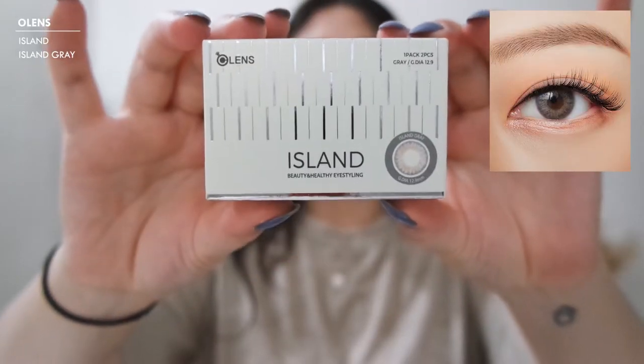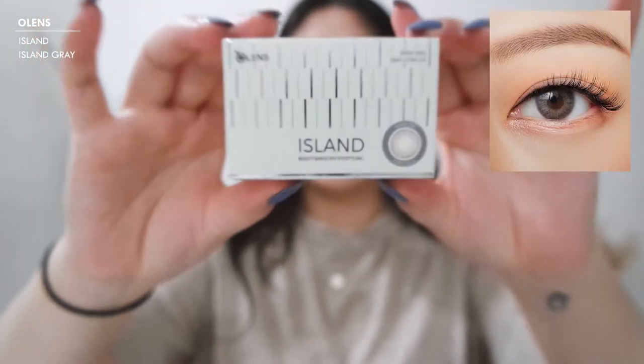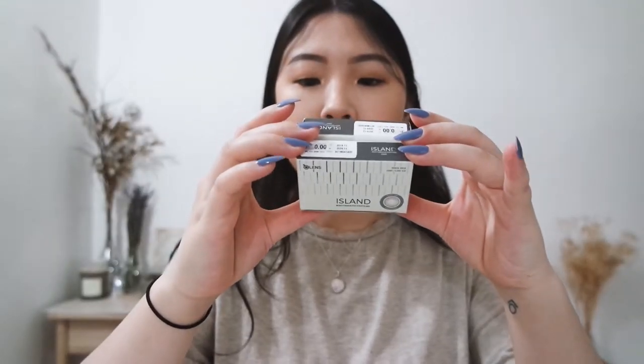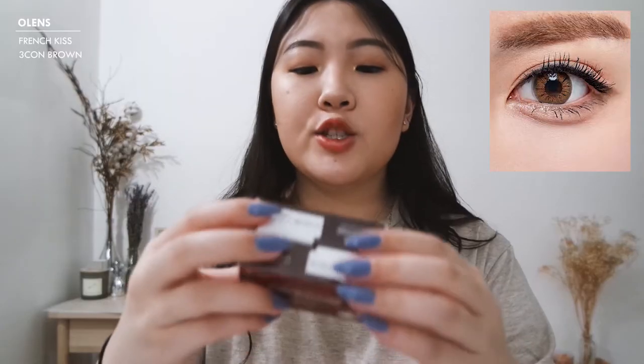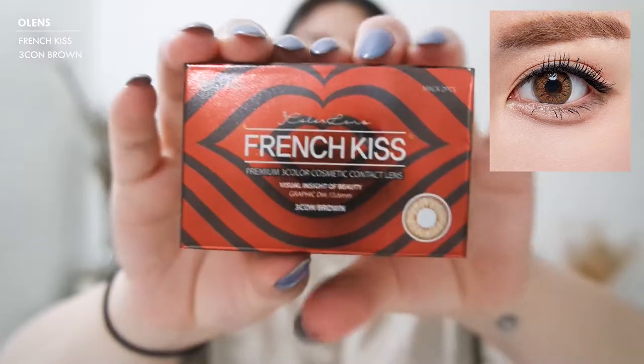The first one I got are these gray ones from the Island collection — this color is Island Gray. I also got gray ones from French Kiss; this is the Three Con Gray from French Kiss. I also ordered the Three Con Brown. I'm not a big fan of buying brown contact lenses because sometimes they come off too natural, but what I liked about these French Kiss ones online is that in the pictures it looked a lot more like caramel, like hazel.